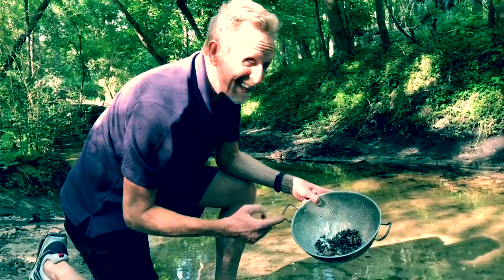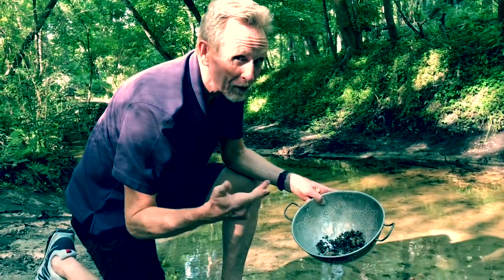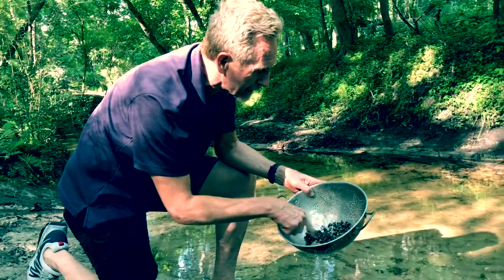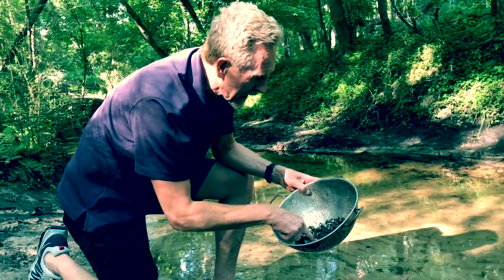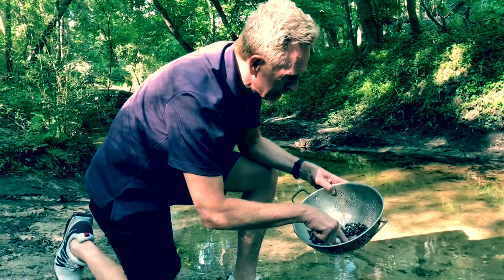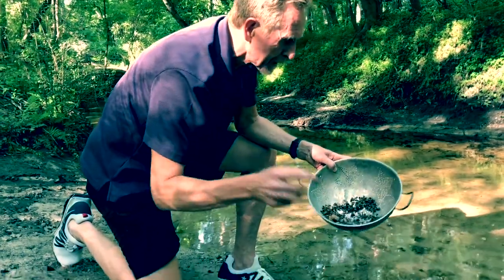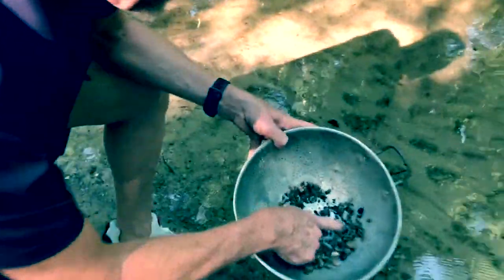We're in Florida in a basic stream, so I'm not expecting to find gold, rubies, or diamonds. But there is something I have a high likelihood of finding here. Just taking a little bit to look — you don't get them in every scoop, but yep, there we go. I don't know if you can see it but right here...